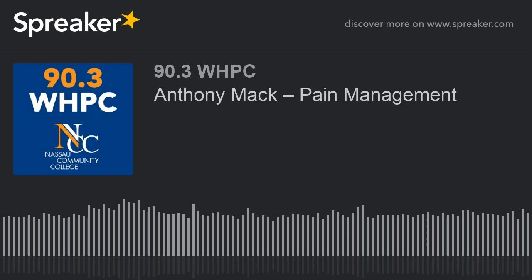Welcome back to Your Family's Health on the Voice of NASA Community College, 90.3 WHPC. I'm Dr. Janine Cuccarard, and today our guest is Anthony Mack. Welcome back, Anthony. So it's very interesting, this new way of thinking about non-opioid medications to alleviate pain. When we talk about this particular medication or delivery method — would you say it's a delivery method? Yes, it's a delivery method.